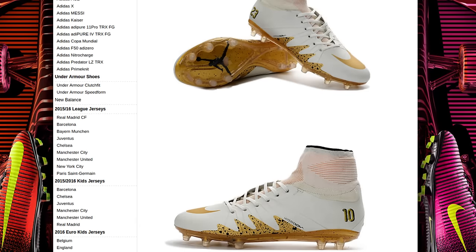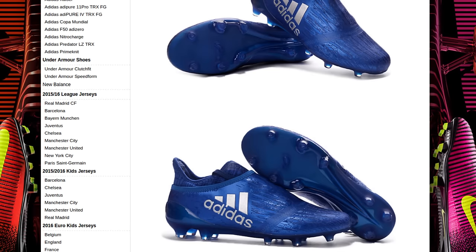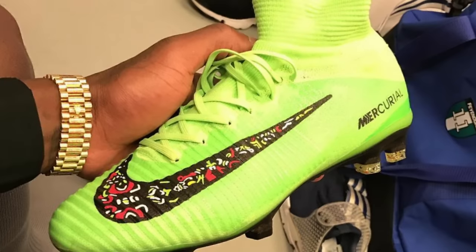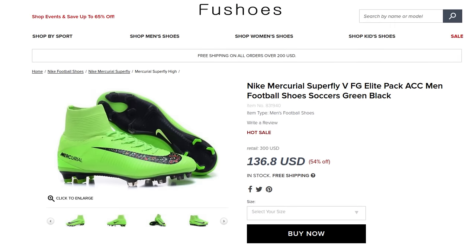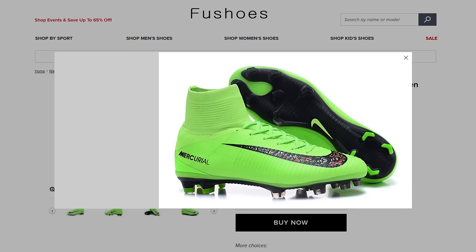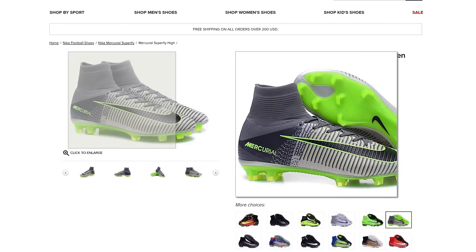To show you guys just how sneaky and on the ball these fake websites are, here's a picture of FireNord player Elgera Aliyah who's holding a customised pair of Superfly 5's in a unique colourway. What fake website Foot Shoes have done is create and sell an exact copy, although it was never even released by Nike in that colourway.